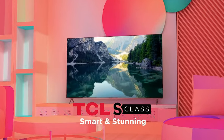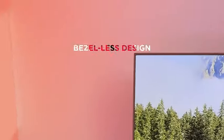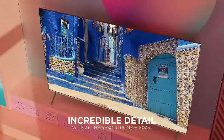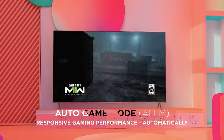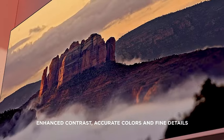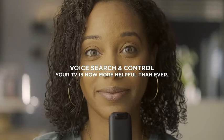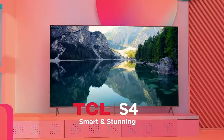Introducing the TCL 55-S450F, a state-of-the-art 55-inch Class S4 4K LED Smart TV for the 2023 model year. Immerse yourself in breathtaking visuals with Dolby Vision HDR, while experiencing cinematic audio quality with Dolby Atmos. This Smart TV comes with Fire TV integration for seamless streaming and Alexa built-in for easy voice control. Enjoy the convenience of Apple AirPlay compatibility. The sleek black design complements any space, delivering stunning 4K resolution and a range of smart features for a premium entertainment experience.